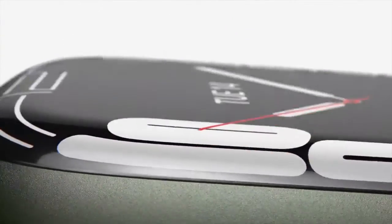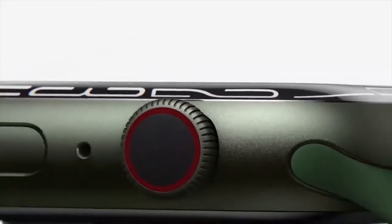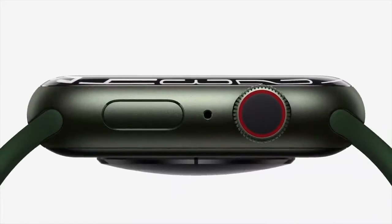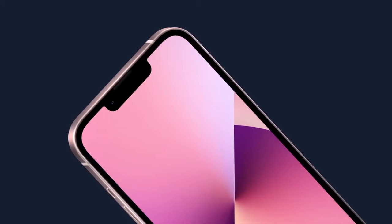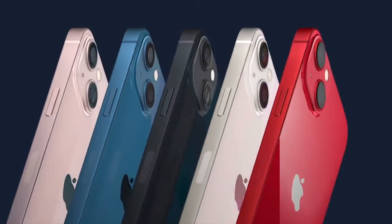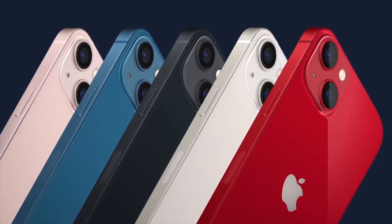Then they introduced the new Apple Watch Series 7. Now we see the interesting part — they introduced the new iPhone 13 and 13 Mini, which have a newly redesigned camera system. Actually, we have a lot to talk about with this iPhone.